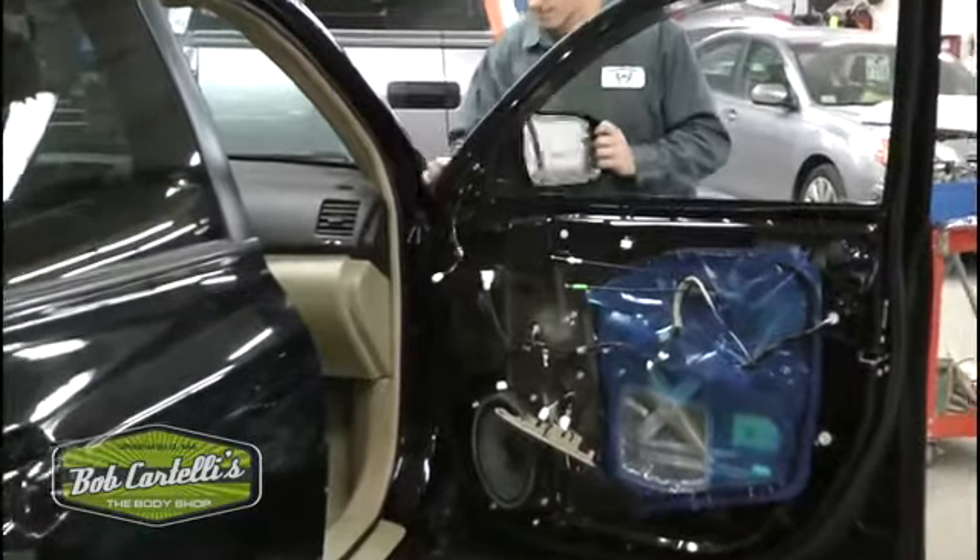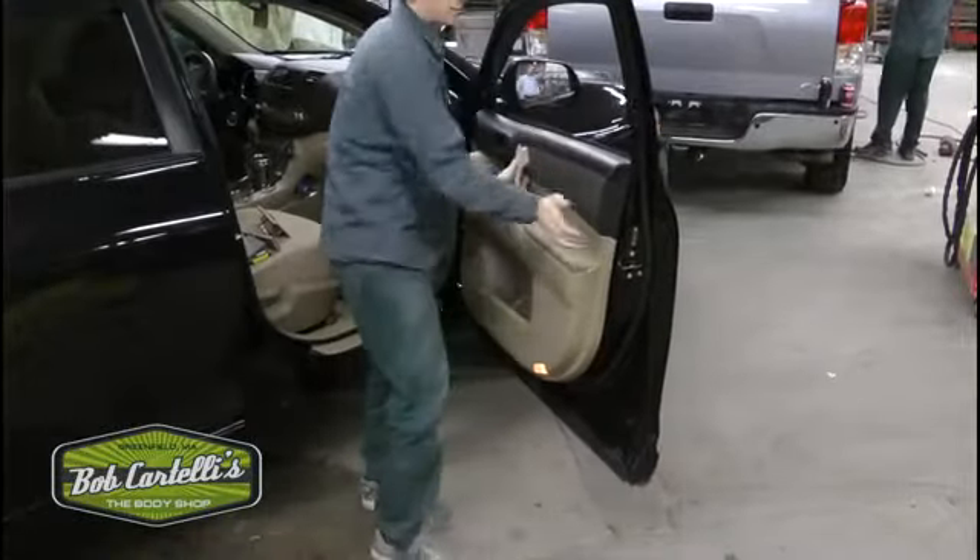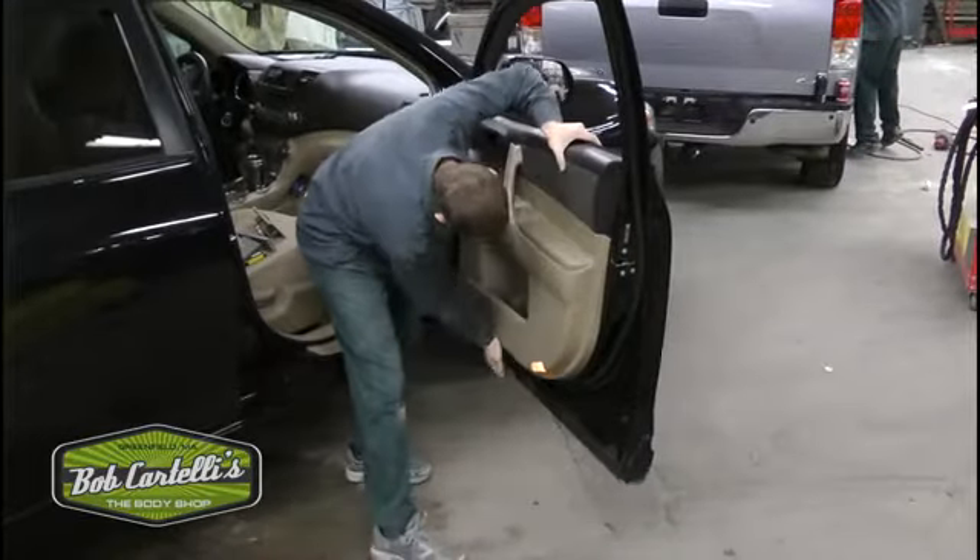Reassembly of panels, trim, bumpers, and grills has to be perfect. Every seam is checked to make sure it's as good as new.